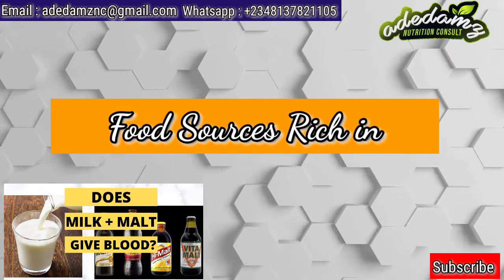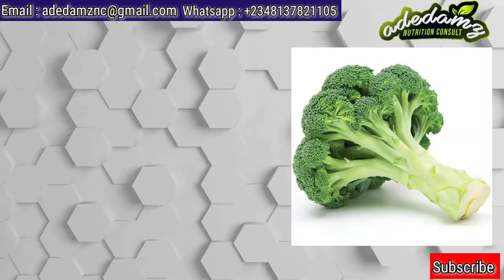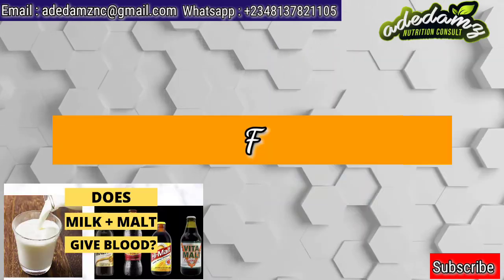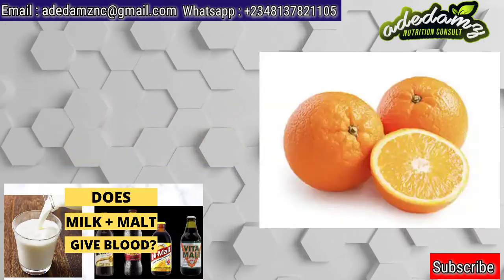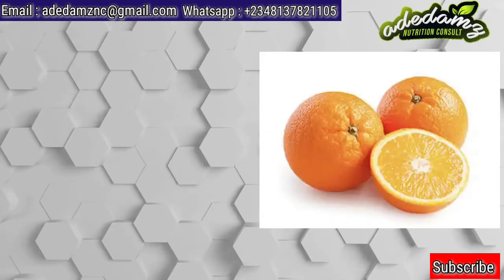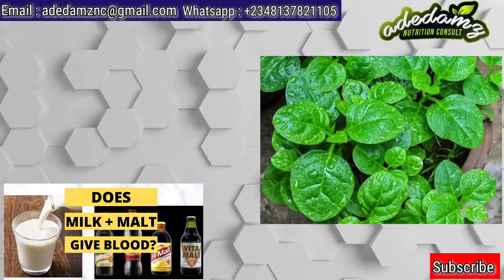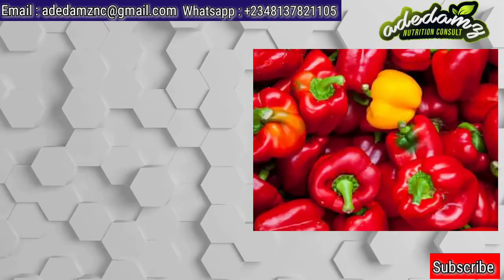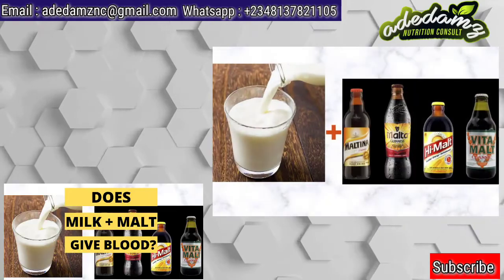Food sources that are rich in folate are green leafy vegetables, broccoli, beans, fortified cereals, and cantaloupe. Foods rich in vitamin C include citrus fruits such as oranges, lemon, and grapefruits. We also have green leafy vegetables, tomatoes, bell peppers, strawberries, purple, guava, and carrots.